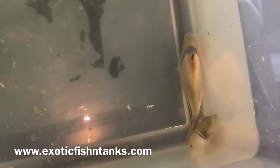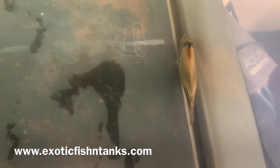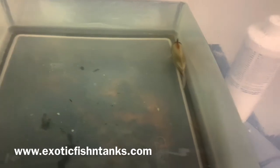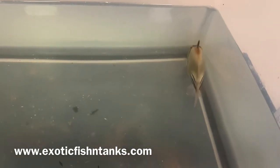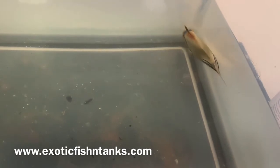I hold on to every fish for at least a week, guaranteed to be eating and arrive alive. I ship FedEx and American Airlines, but the preferred airline is Southwest. The majority of my shipments are Southwest — one, they're the least expensive; two, they're the best.